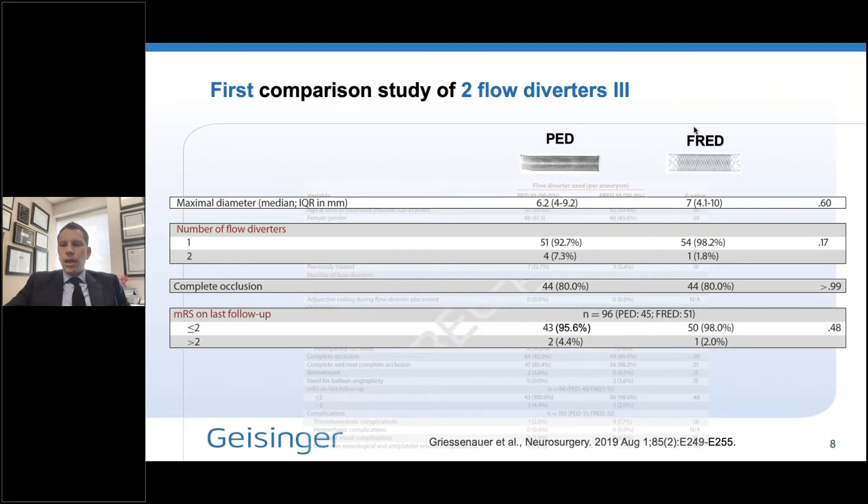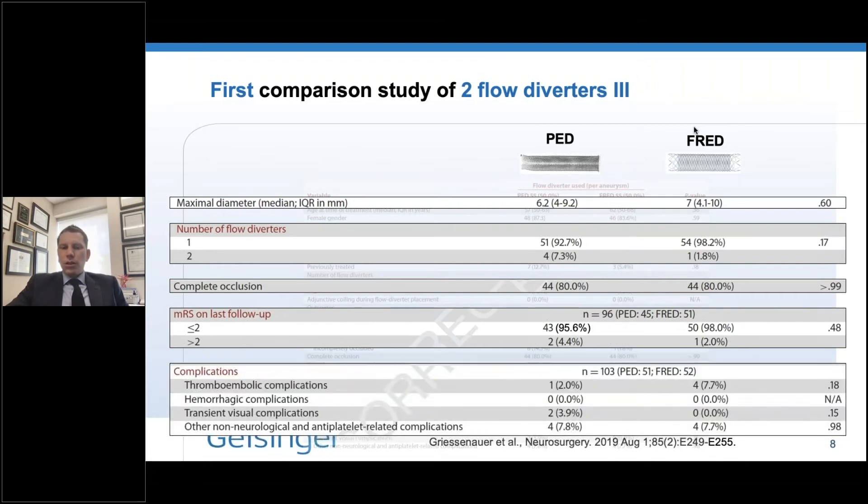In terms of clinical outcome, the results were very similar. There was a small advantage for good functional outcome at last follow-up for FRED, but just a minor difference. In terms of complications, there was no significant difference between the two devices. The complication rate was slightly higher for FRED, but we included both symptomatic and asymptomatic complications in this analysis. This may be due to center variation in how patients were imaged after their flow diversion procedures, with some asymptomatic embolic hits potentially being picked up.